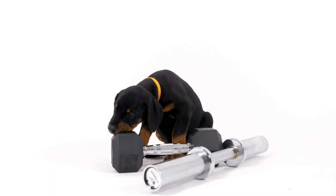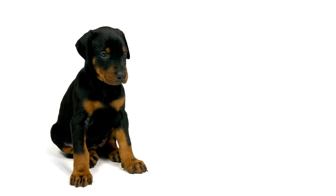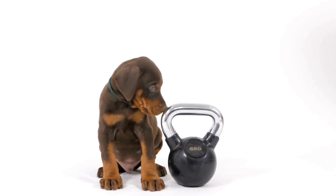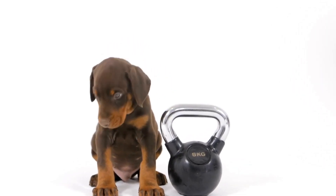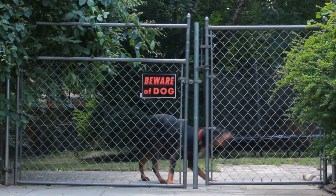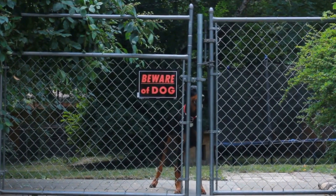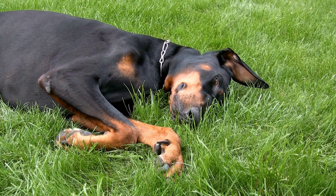Six: Consider the noise factor. Living in an apartment complex means sharing walls with neighbors. While Dobermans are generally calm and composed dogs, they can become protective and bark at unfamiliar noises. Work on training them to minimize excessive barking. Provide them with interactive toys or puzzle games that can help distract them from outside noises. If necessary, consult a professional dog trainer for guidance on managing their barking behavior.